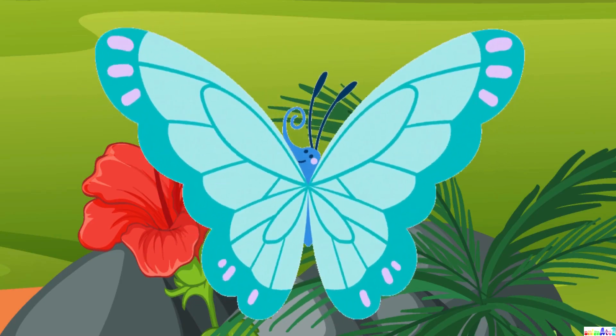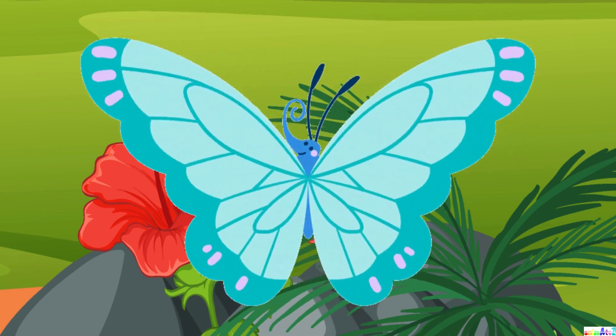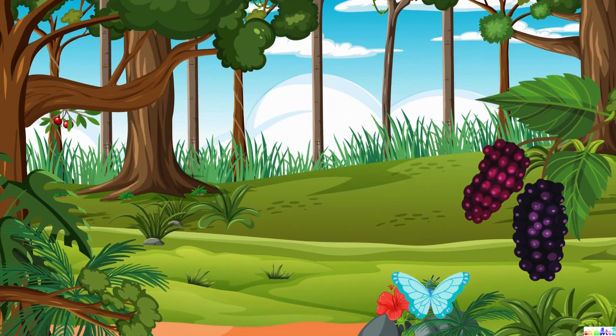Hello friends! Today we're going to learn about the wonderful journey of a butterfly, from a tiny egg to a beautiful fluttering creature. It all begins with a tiny butterfly fluttering around the garden.